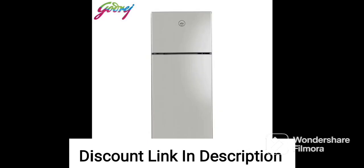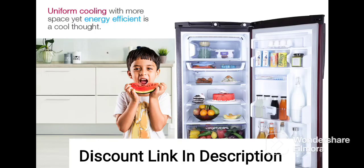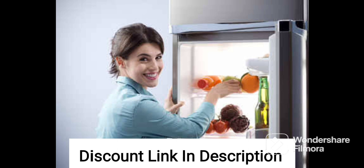2-Star Energy Rating: The 2-Star Energy Rating indicates that this refrigerator is less energy-efficient compared to higher-rated models and may result in higher electricity bills. Direct Cool Technology: This technology ensures that the refrigerator cools efficiently by utilizing natural convection, without the need for a fan or other external cooling mechanisms.